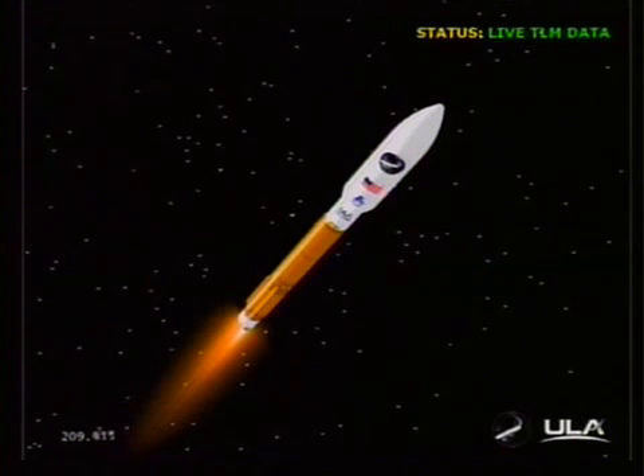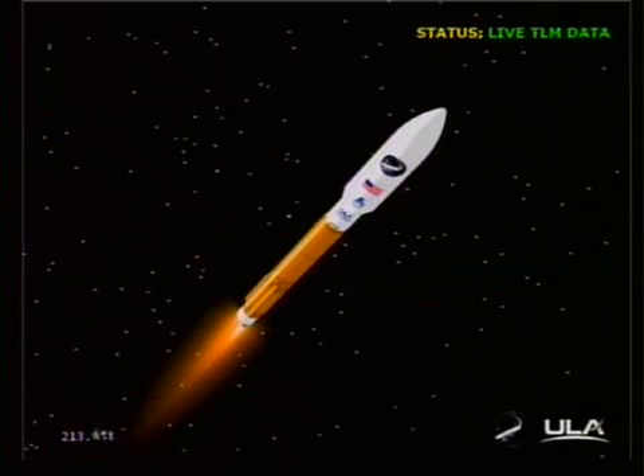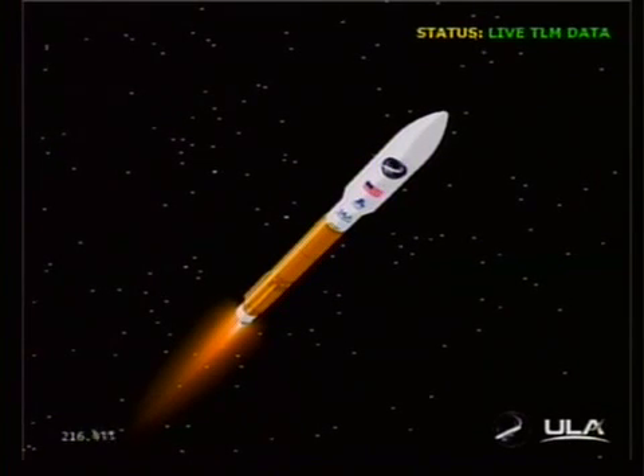Coming up on payload fairing jettison shortly. And we have payload fairing jettison right on time.